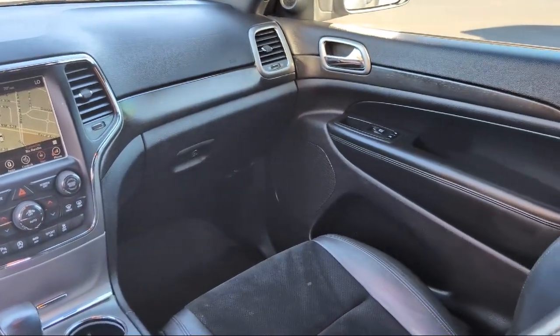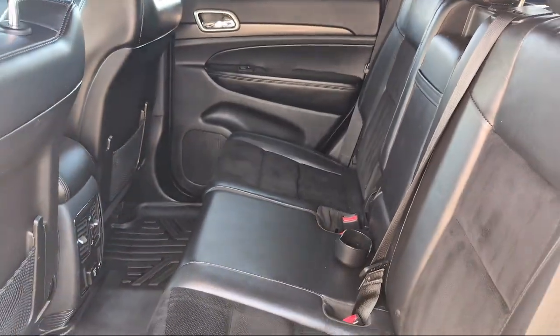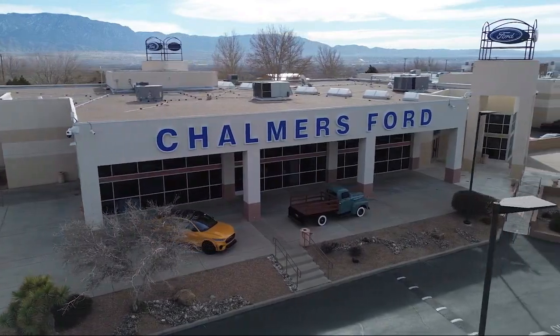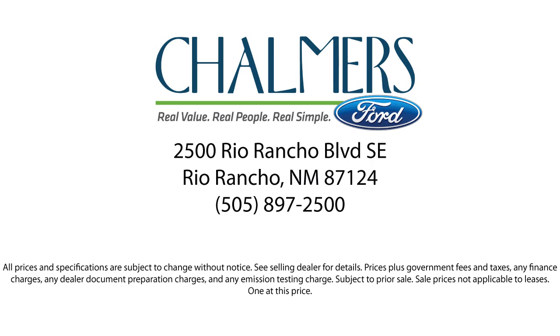We have a friendly and accommodating staff eager to assist you, and our team of experts is ready to share all you need to know about our available car loan and lease options. Our shoppers feel at ease, worry-free, and extra satisfied with their purchases from us. So come in today and schedule a test drive.